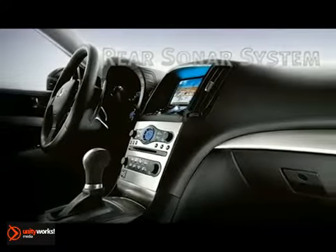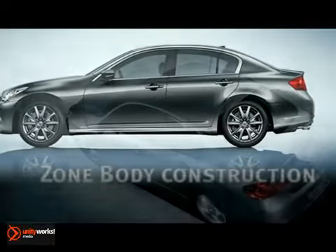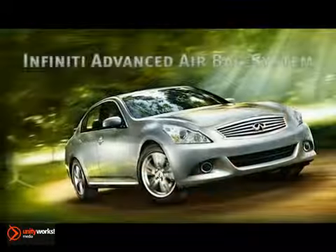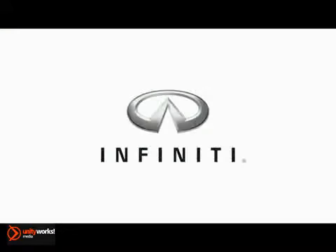The Infinity advanced airbag system includes dual-stage front supplemental airbags with seatbelt and occupant classification sensors that adjust their inflation rate depending on crash severity and seatbelt usage. The 2013 G37 Sedan — elevate your sense of alive.